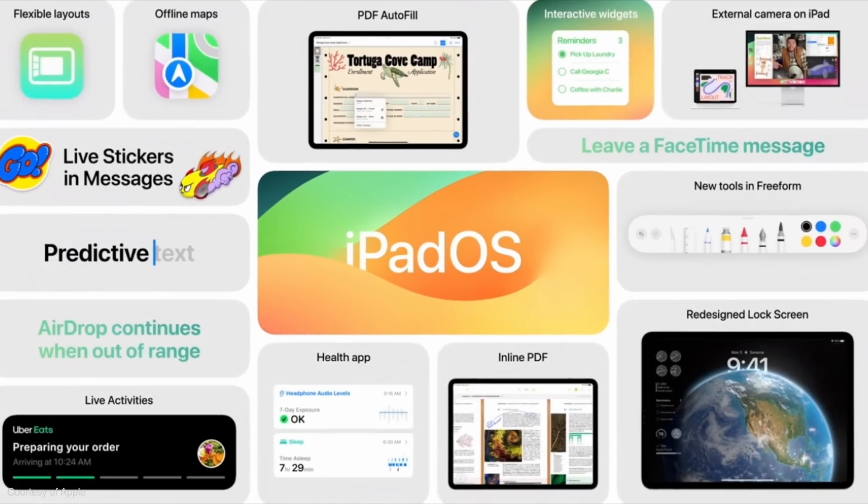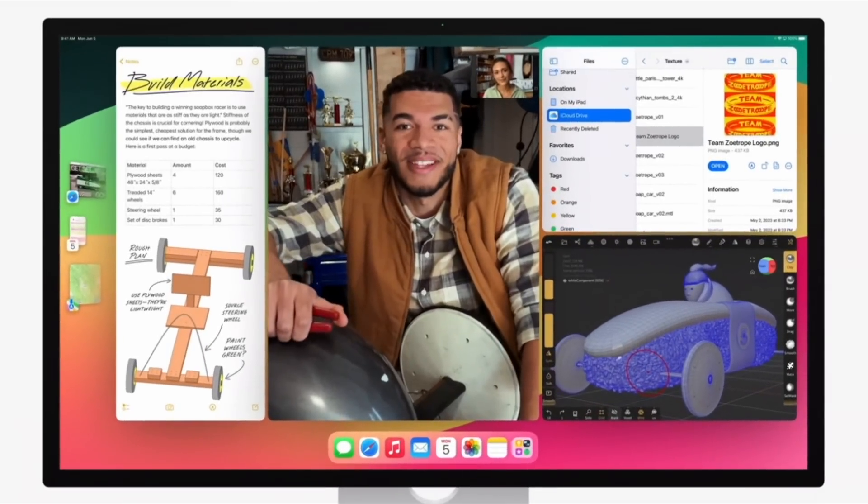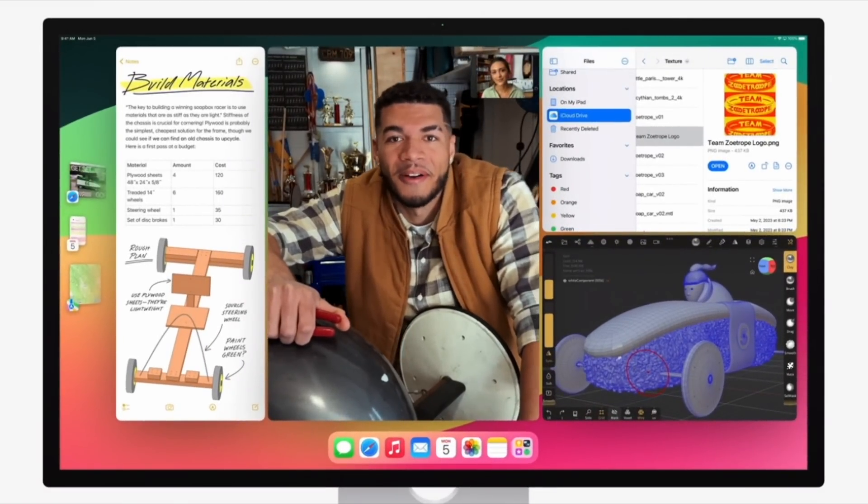Number six on my list is external camera support, announced during the iPadOS 17 announcement. Basically, you can now connect an external camera — whether a standalone camera or part of an external monitor — to the iPad and use that instead of the iPad's own camera. This is primarily for FaceTime calls, Zoom calls, Teams meetings, that sort of stuff. But it got me thinking — there are two opportunities here which I don't think are the case at the moment but might be in the not too distant future.